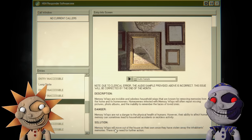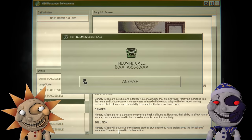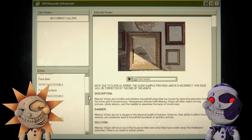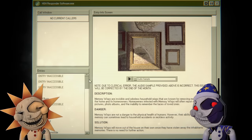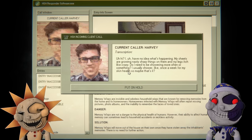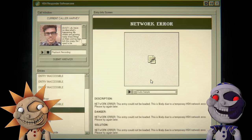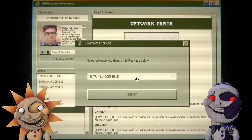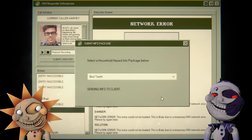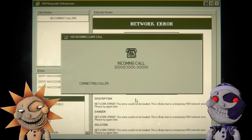Memory wisps will move out of the house on their own once they have enough memories — there's no need for further action. You'd be a great service member. Imagine somebody calls and says 'hey my computer's dying.' I have no idea what's happening. Bed teeth — their beds are growing sharp stuff. So that's what the network errors are — they force you to remember things. Still out — rude.